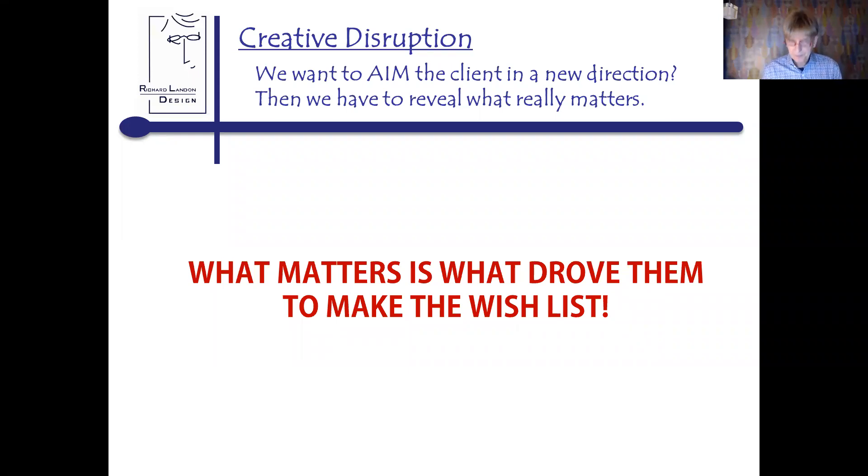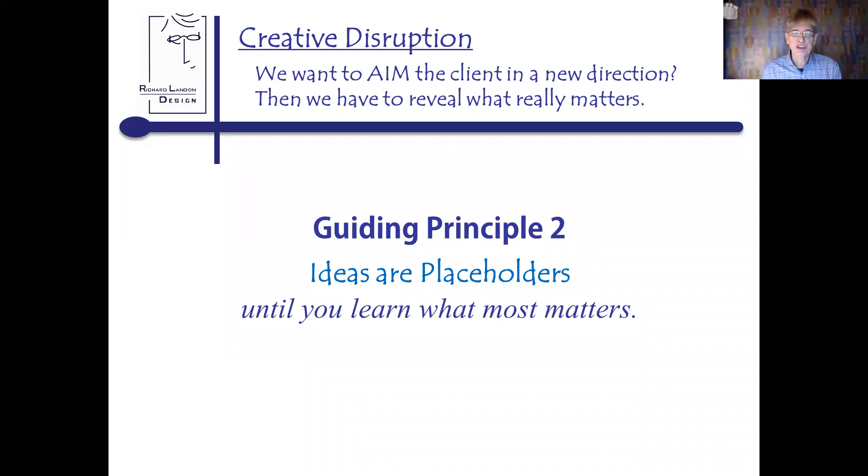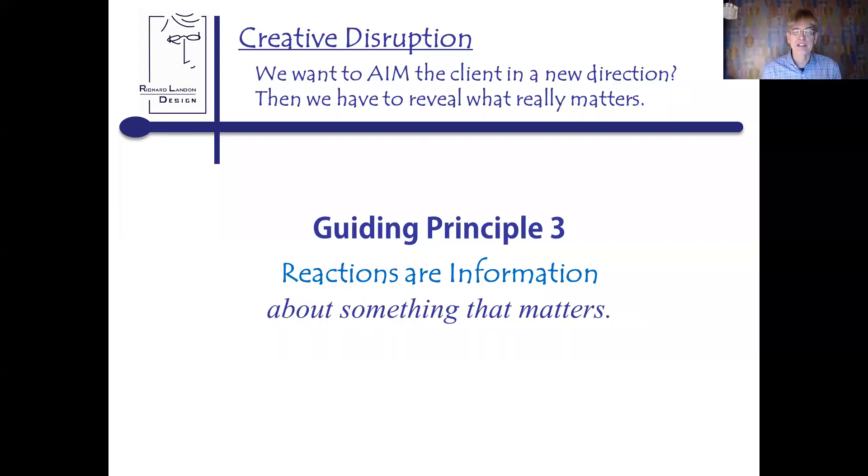For doing this I have four principles. I say to people: first, please commit to staying with this process of discovery as we discover what most matters — what drove you to make this wish list. As we do this, I'm going to throw out ideas and may push you on an idea. The reason for this is we're attempting to learn what most matters. The third principle: the way you react to these ideas is going to be information about something that matters. When you react and say 'I don't like that,' I'm going to ask, 'What about that don't you like?' — that's an information question.